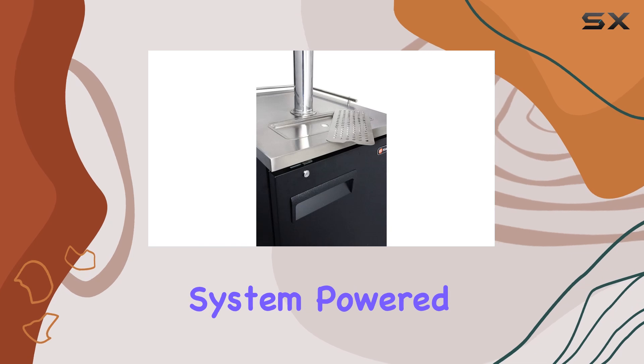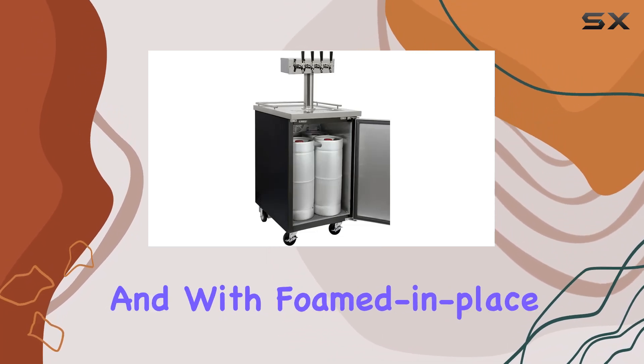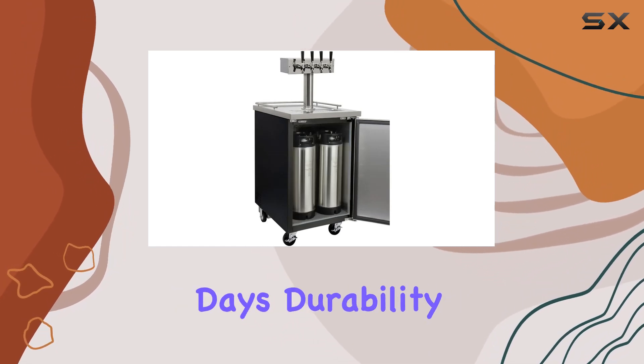Onto the cooling system. Powered by a robust compressor, this unit keeps your beverages chilling at the perfect temperature consistently. And with foamed-in-place polyurethane insulation behind its steel walls, you can trust it to maintain those steady temps even during hot summer days.